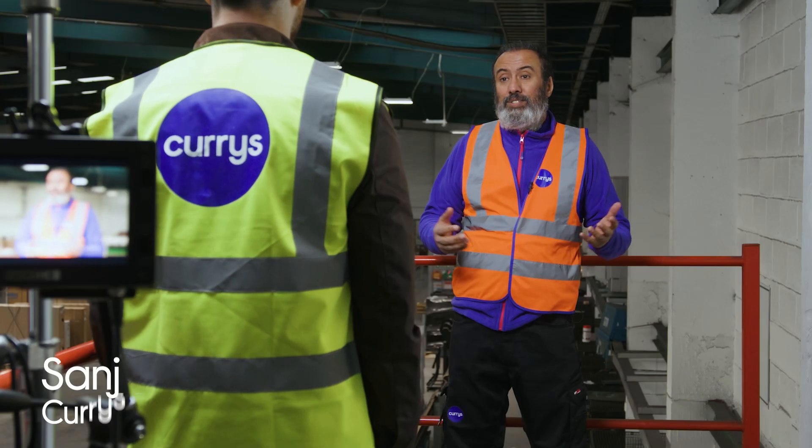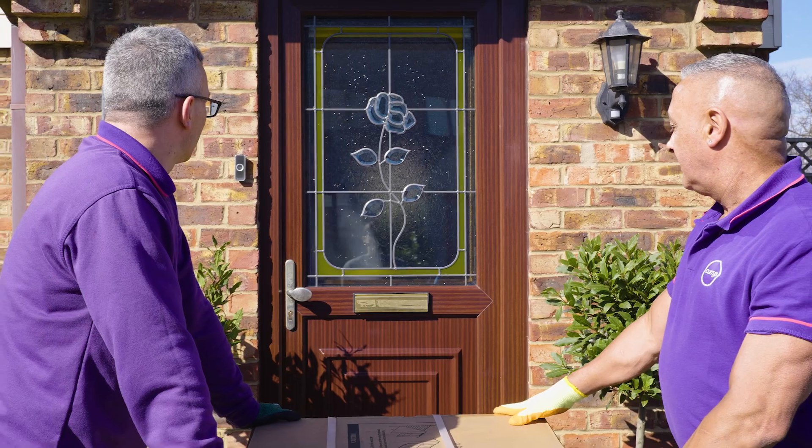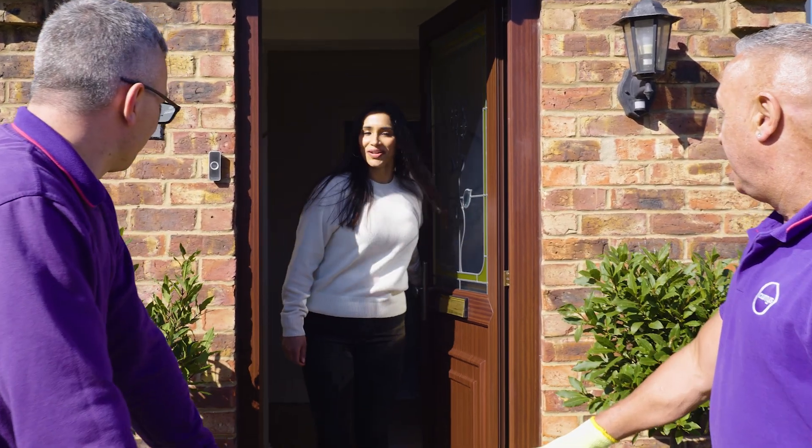Hi, I'm Sanj from Currys and I'm here to talk about some things you could do to make sure we deliver your electric cooker right the first time.